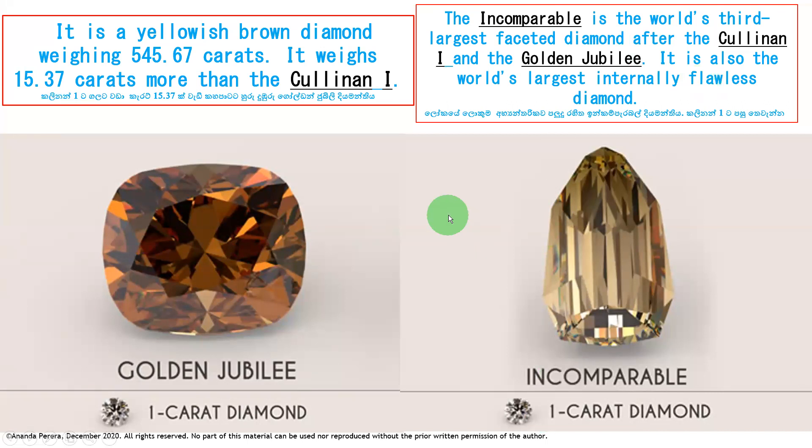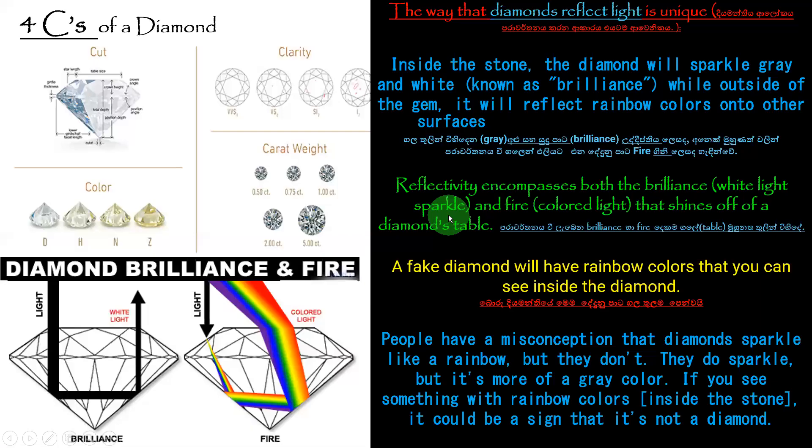You can compare the 1-carat size with the picture. Now, the 4 C's of a diamond: Cut is one C, Clarity is another C, Color another C, and Carat weight another C. We learned earlier about the C for concept in gemstones. So the 4 C's of a diamond are cut, clarity, color, and carat weight — and this applies not only for diamonds but for all gemstones.